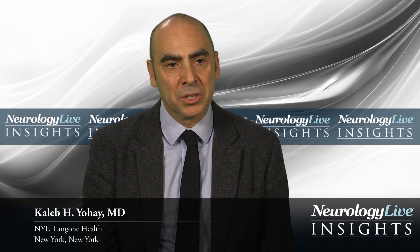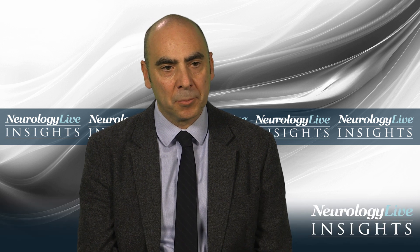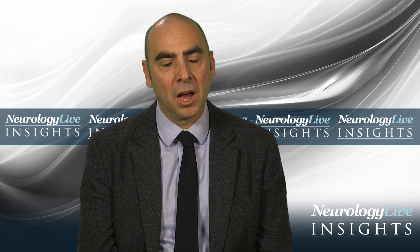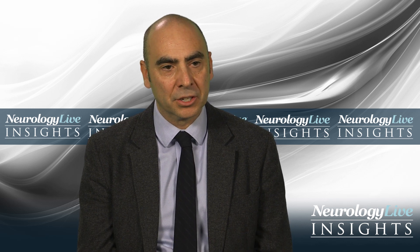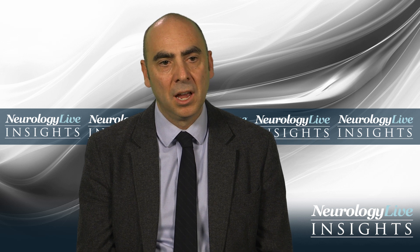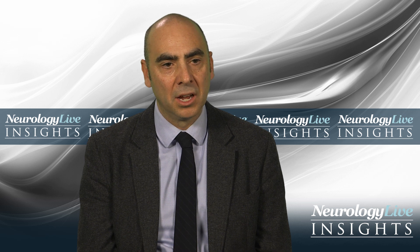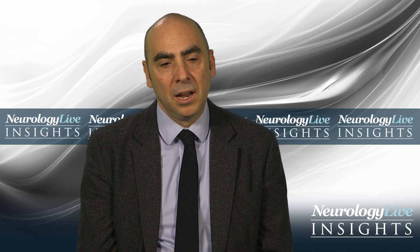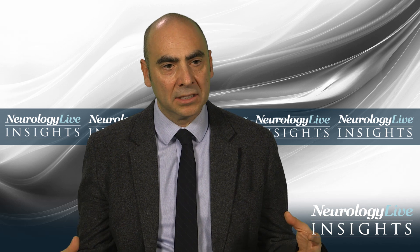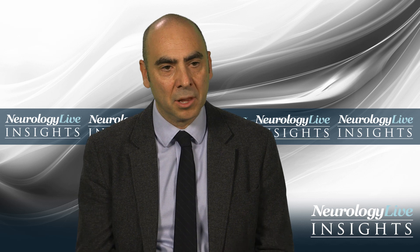Plexiform neurofibromas are one of the most complex and difficult aspects of neurofibromatosis type 1. These are benign tumors that can develop anywhere in the peripheral nervous system, from the spinal roots out to the periphery. They are basically hyperproliferative Schwann cells as well as infiltrating immune cells such as mast cells and fibroblasts. These tumors usually extend along long lengths of nerves or coalesce around groups of nerves such as the brachial plexus or the lumbosacral plexus.